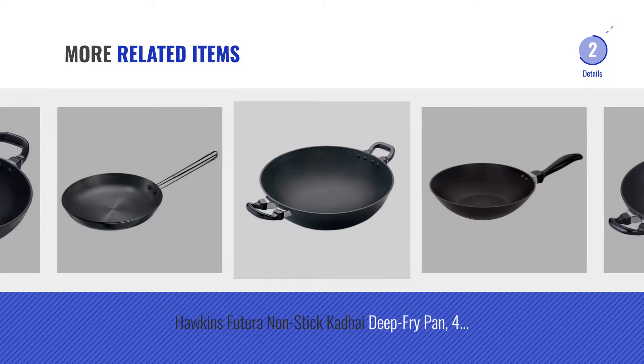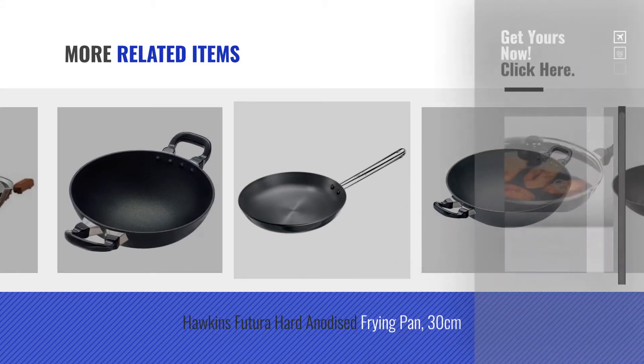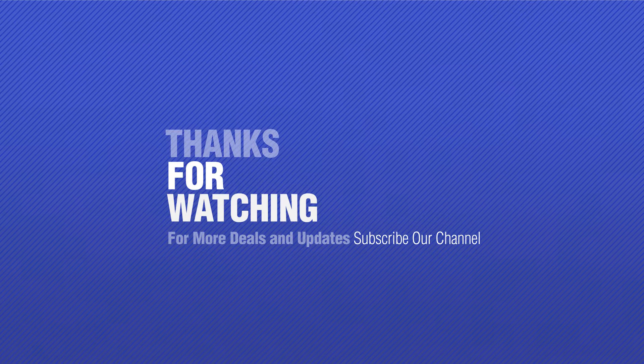For more great related products, full details, and online deals, just click the circle. For more great products and full details, thanks for watching this collection. If you like it, subscribe to our channel.